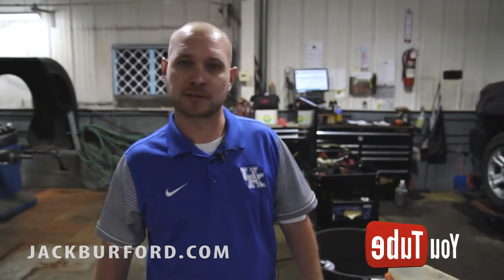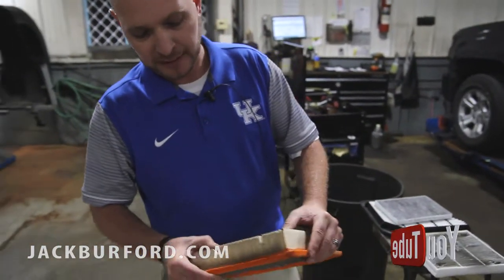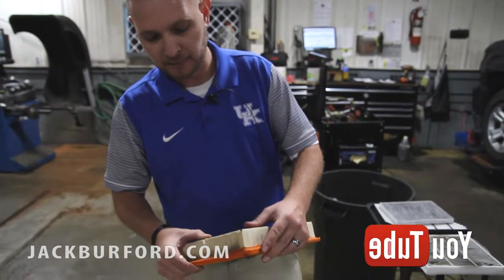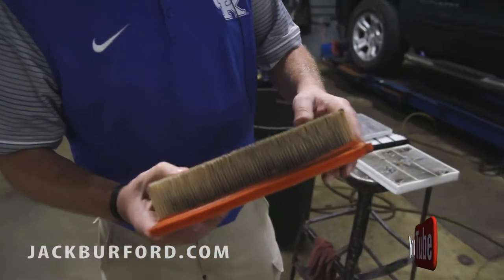I'm going to show you a couple air filters, why it's important to keep your air filters clean — your cabin air filter as well, your in-cabin air filter they call it, which is your passenger compartment allergy filter. The engine air filter collects all the dirt and grime off the road, keeps it from getting to your engine, so it's very important to keep this changed.